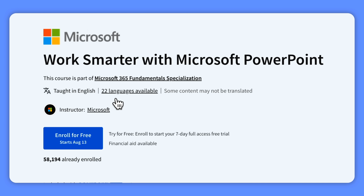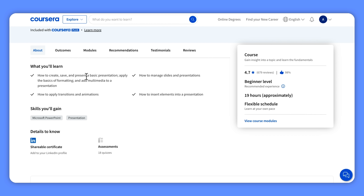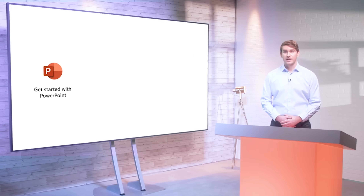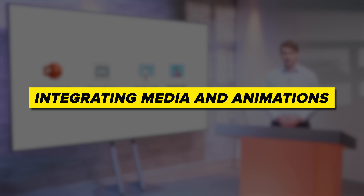Work Smarter with Microsoft PowerPoint — this course is designed to help you master many of PowerPoint's features and become comfortable with its more advanced capabilities. You will learn how to create, save, and deliver basic presentations, format slides effectively, and incorporate multimedia elements. By the end you will be proficient in customizing the PowerPoint interface, designing templates, integrating media and animations, utilizing collaboration tools, personalizing slideshows, and securing and sharing your presentations. So as you can see, there is a lot to work through here.